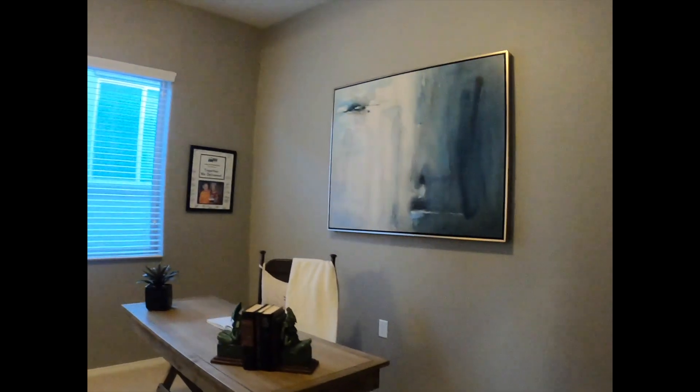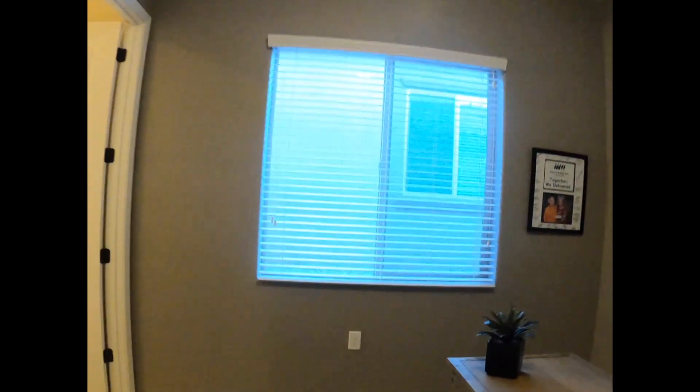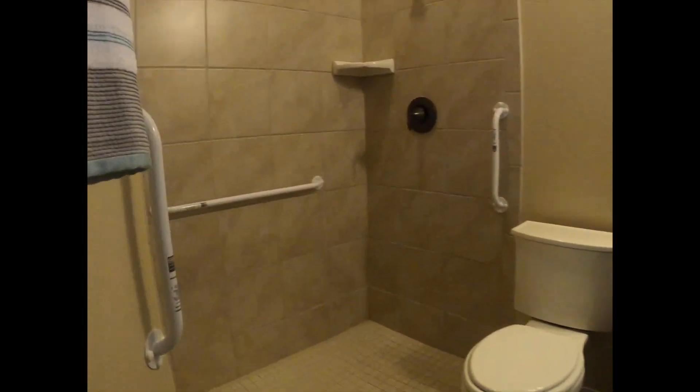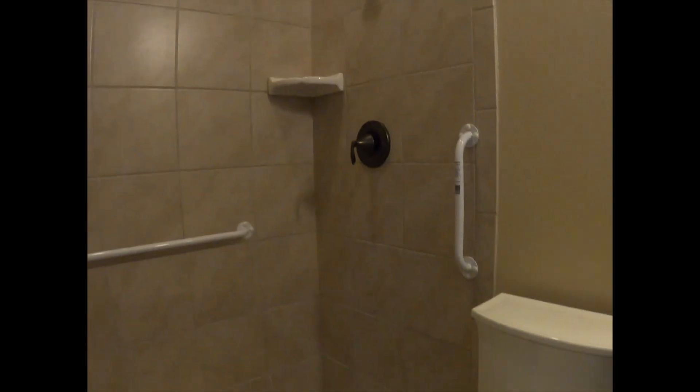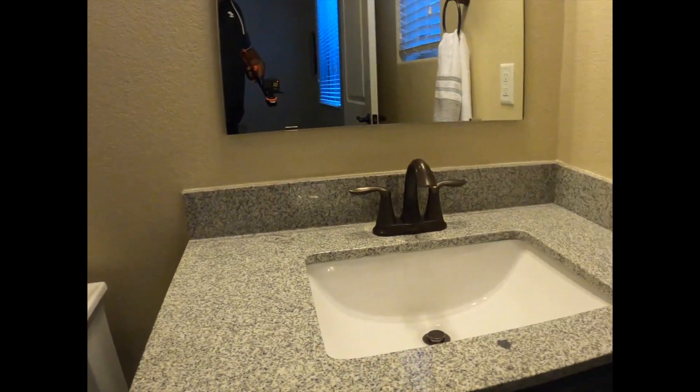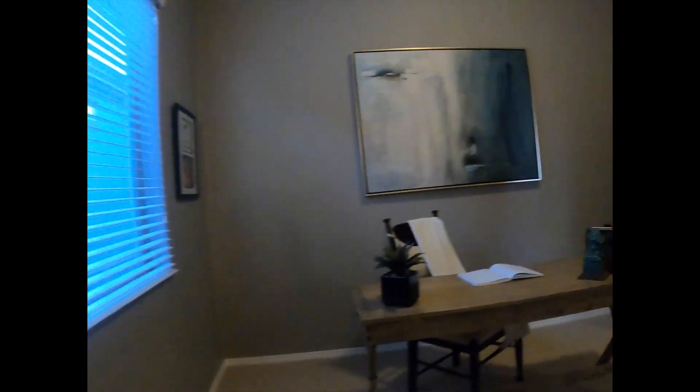This right here could be a bedroom or doubles as an office. It has its own bathroom, which is ADA certified. You have a complete roll-in shower, bars to help, comfort height toilet, and of course the matching granite and cabinetry throughout. Really nice, large, beautiful room here.